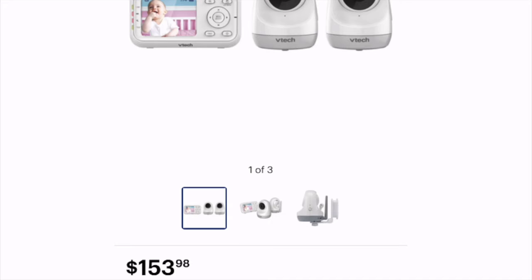It definitely saved me a lot of unnecessary trips upstairs and gave me the peace of mind of knowing I could monitor my kids from a different floor or area of the house — I could see them and what they were doing in their cribs. The VTEC Monitor retails for $153.98.